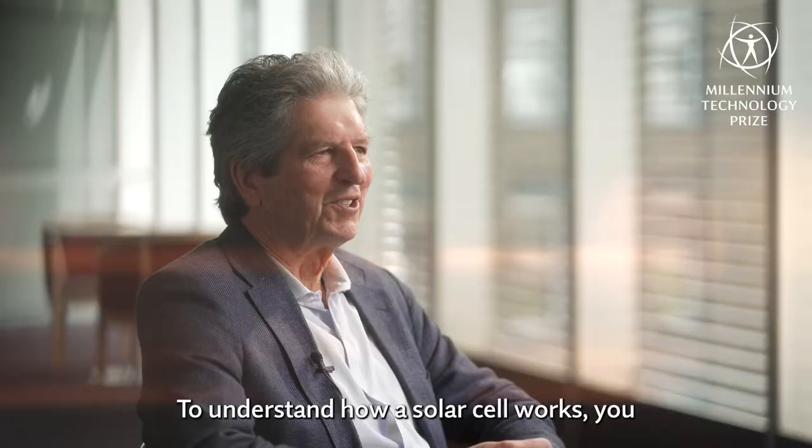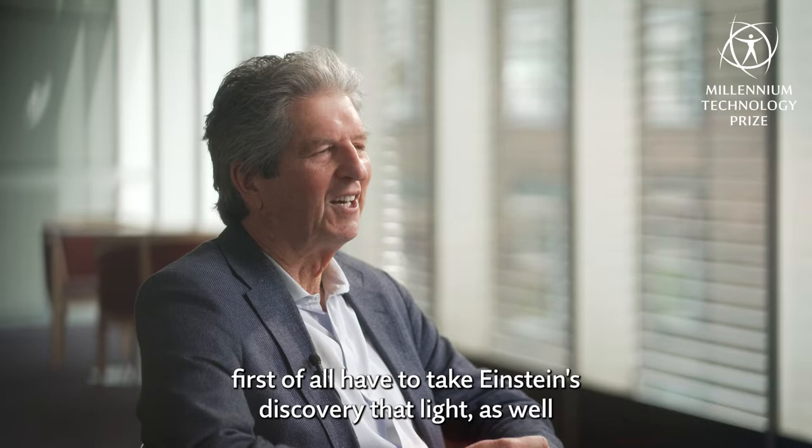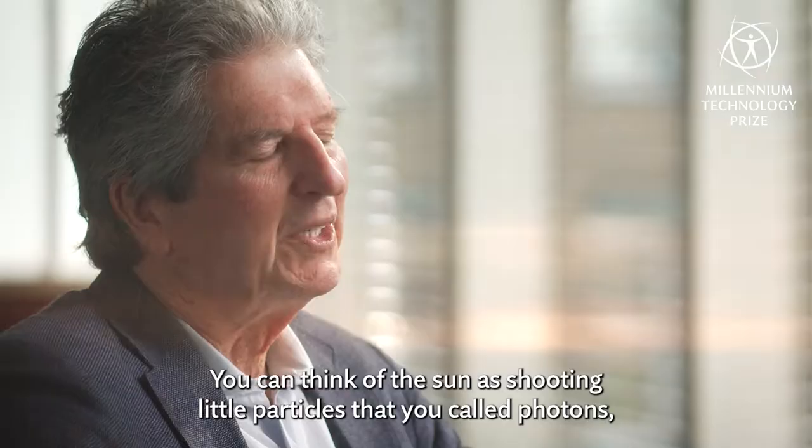To understand how a solar cell works, you first of all have to take Einstein's discovery that light — as well as being able to be regarded as a wave — you could also think of it as particles, particularly when the light interacted with solid matter. You can think of the sun as shooting little particles at you.